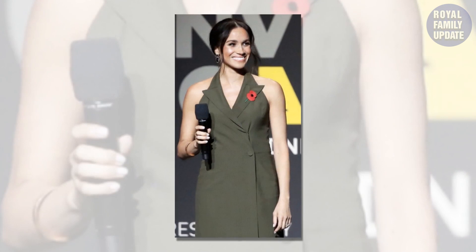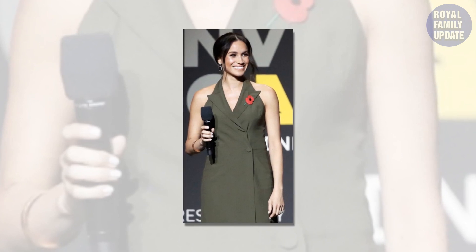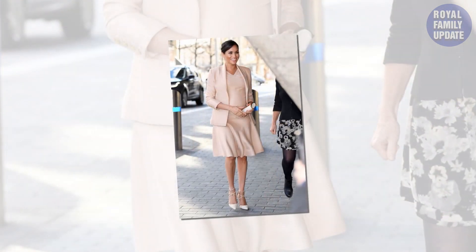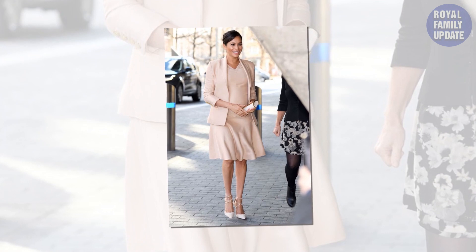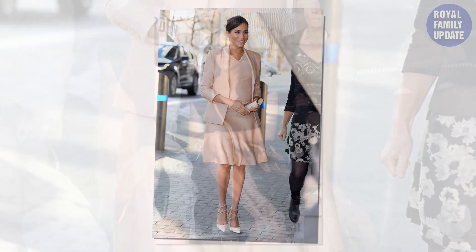A bride revealed how she managed to get a stunning wedding dress for just £2, which looked so good she was likened to Meghan Markle. Rachel Keneally took to TikTok to showcase her beautiful outfit that she wore on her big day, explaining: 'I thrifted this silk dress right after we got engaged and still wore it for the ceremony.' Her ceremony dress from Goodwill cost $3, around £2.26.